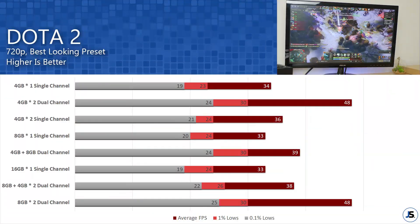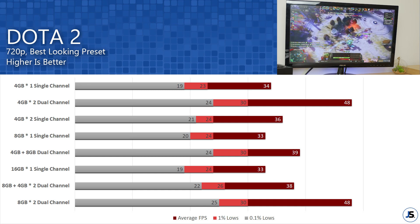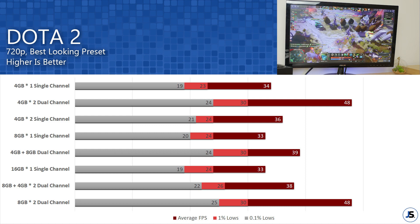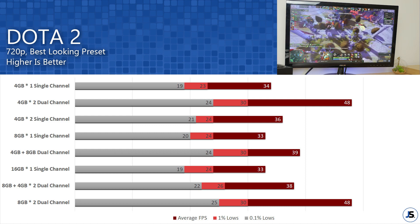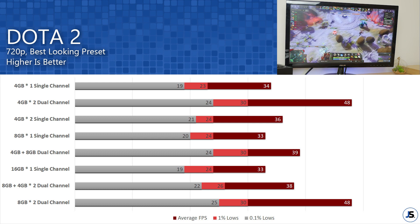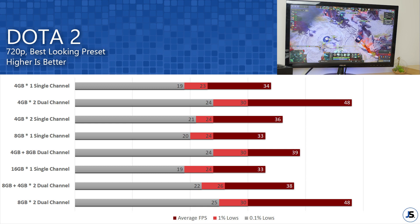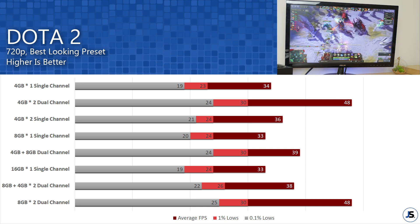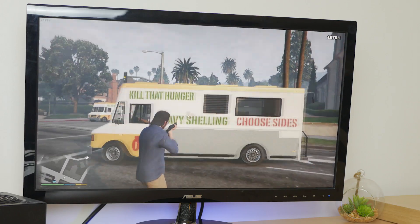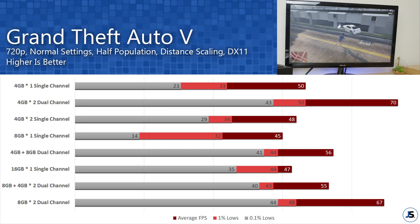First up is Dota 2. We can see that running in dual channel performs the best, and having similar capacity performs better compared to a combination of 4GB plus 8GB. Single channel does not perform as well as dual channel, regardless of whether it's 16GB or two 4GB sticks running in single channel.